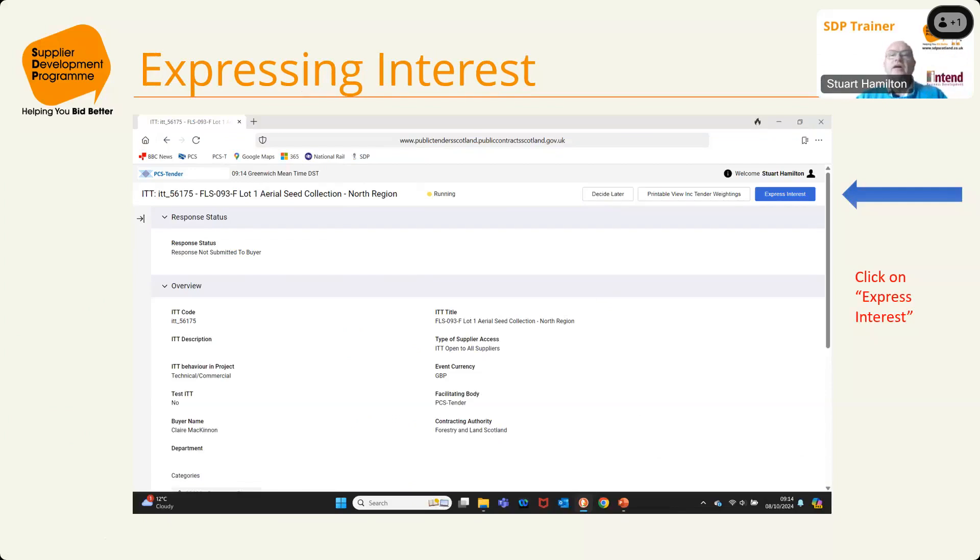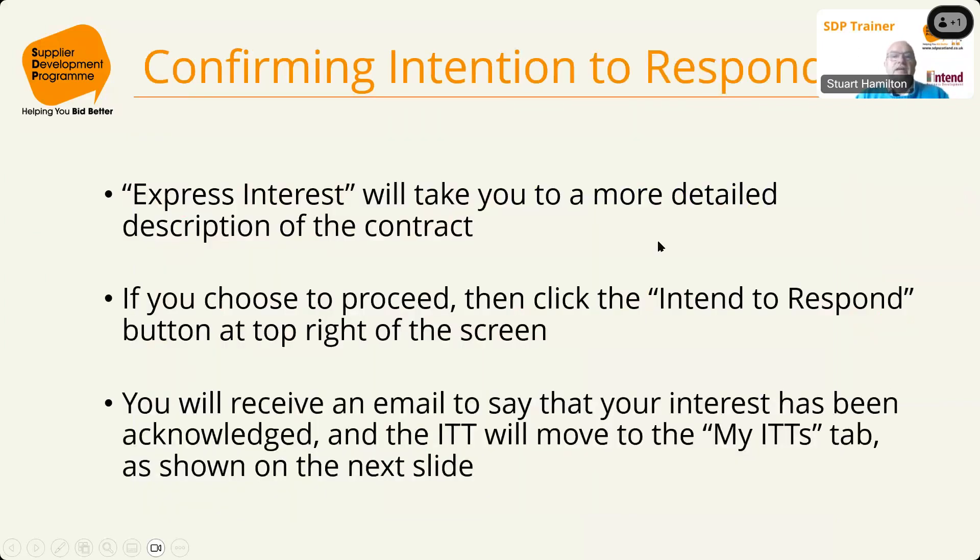If you decide to express interest, it takes you to a more detailed description of the contract. The 'Express Interest' button becomes an 'Intent to Respond' button at the top right of the screen. At that point you'll receive an email acknowledging your interest, and the ITT for the lot you've expressed interest in will move to the 'My ITTs' tab.